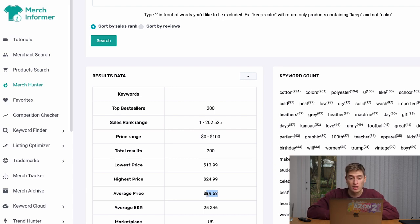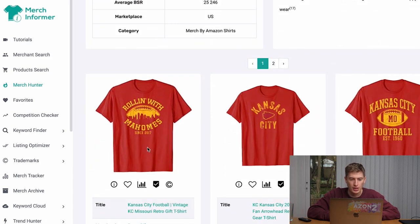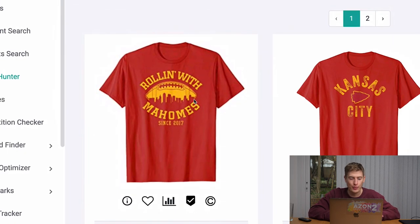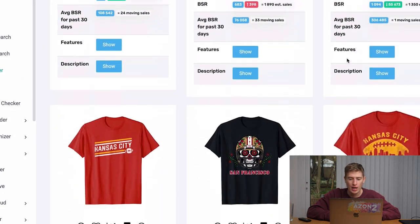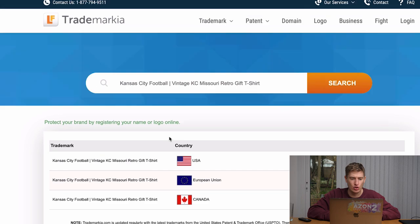That average price is a good number to know. Looking at the results — this looks like Kansas City — and this is getting an estimated 1,890 sales a month. That is insane. And again another Kansas City one: 'Easy Kansas City Football.' Some of these will obviously be trademarked, so you'd click the trademark link and it goes to the trademark site and tells you if it's trademarked.